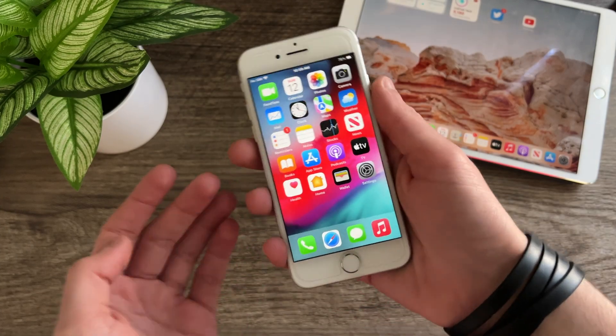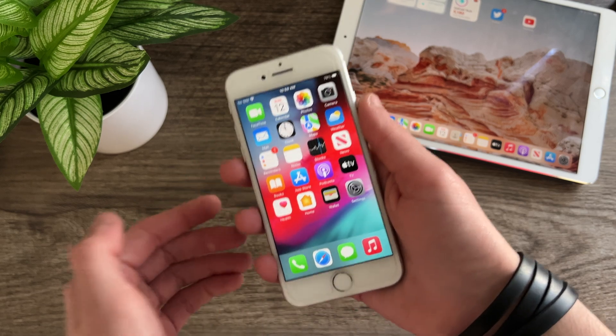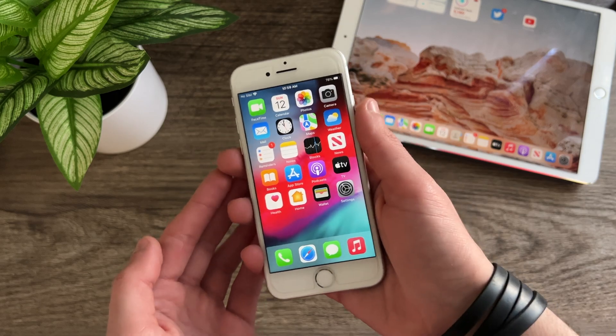Hello everyone, Icecool Tech here. Apple has just released iOS 15.2 to the general public and in this video we're going to be taking a look to see if you should update your iPhone 7 or not.